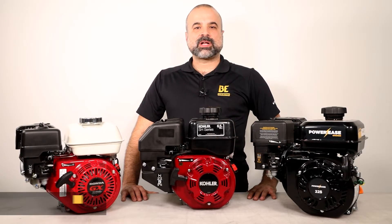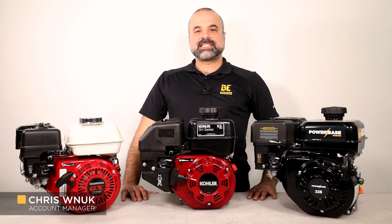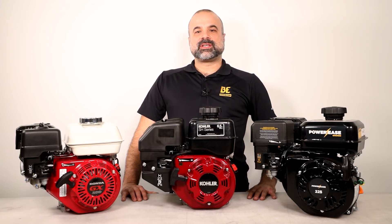Hi, this is Chris from BE Power Equipment and welcome to our Tech Talk series. This episode will give you a brief overview of the main type of engine that we use.